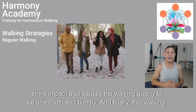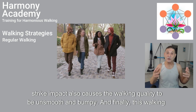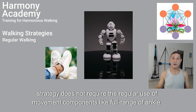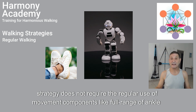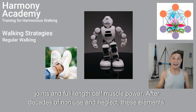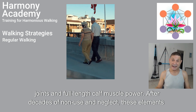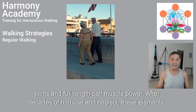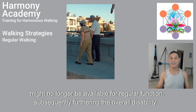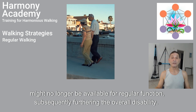The heel strike impact also causes the walking quality to be unsmooth and bumpy. And finally, this walking strategy does not require the regular use of movement components like full range of ankle joints and full-length calf muscle power. After decades of non-use and neglect, these elements might no longer be available for regular function, subsequently furthering the overall disability.